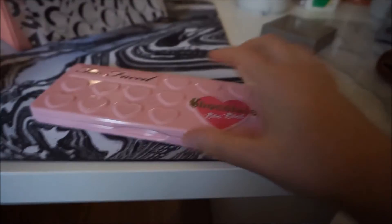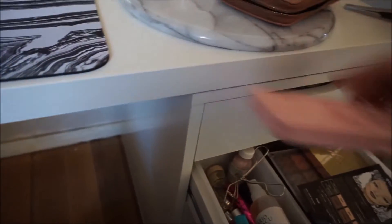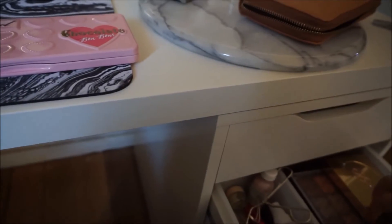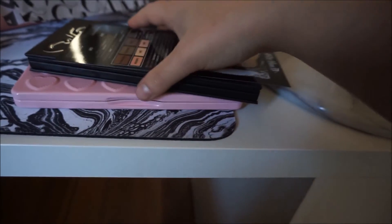Oh my god, this will go in my eye drawer. I'm not sure if I showed you guys already, but I also got the Kat Von D Shade and Light palette too.